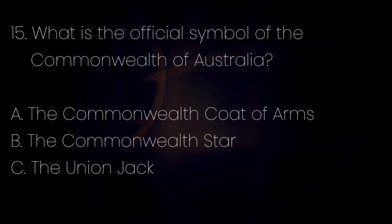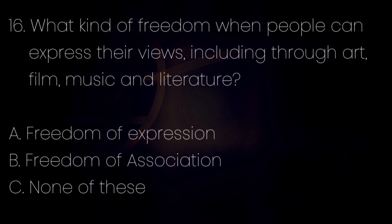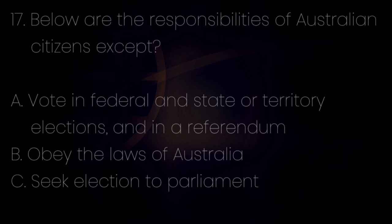Number 15. What is the official symbol of the Commonwealth of Australia? Letter A: The Commonwealth Coat of Arms. Letter B: The Commonwealth Star. Letter C: The Union Jack. The answer is letter A — the Commonwealth Coat of Arms. Number 16. What kind of freedom allows people to express their views, including through art, film, music, and literature? Letter A: Freedom of expression. Letter B: Freedom of association. Letter C: None of these. The answer is letter A — freedom of expression.